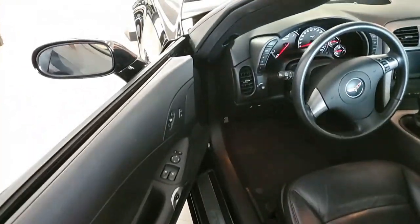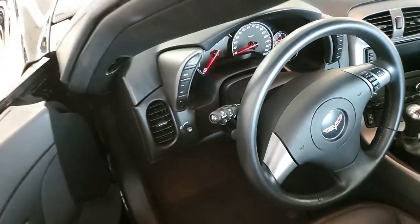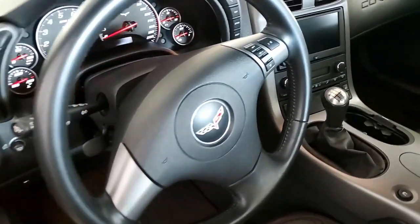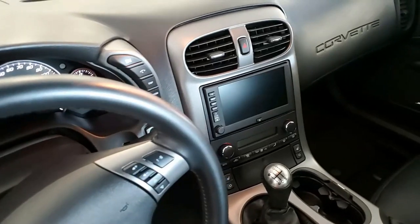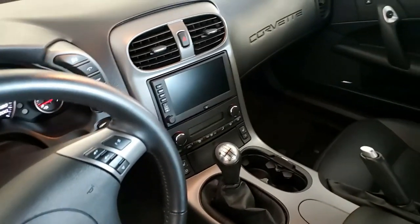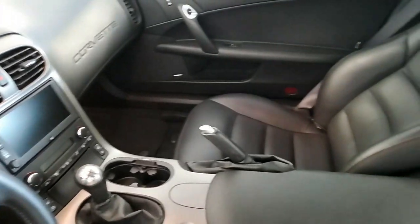This car comes with a clean Carfax and is loaded with options. It shows just 6,199 miles. The only thing we can say about this car is it is in outstanding condition inside and out — from the paint and its stunning shine to those factory chrome wheels.